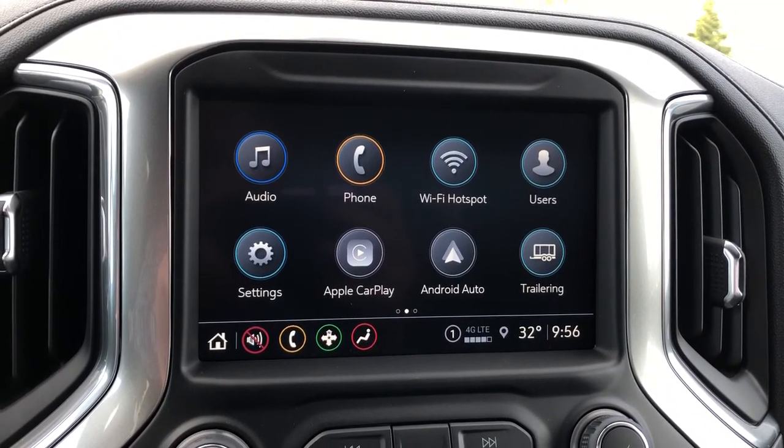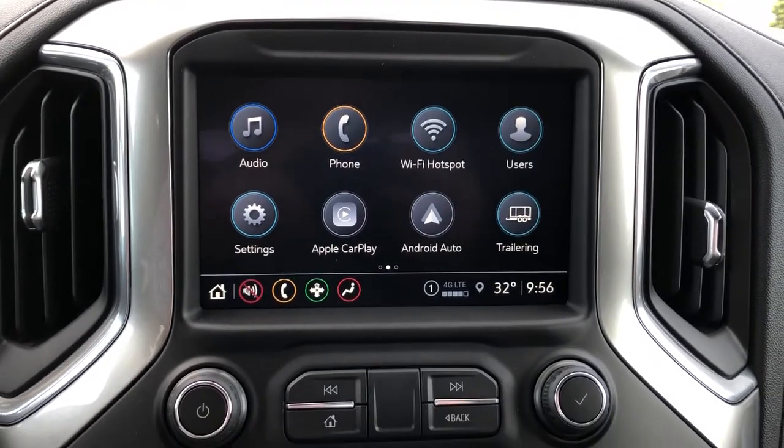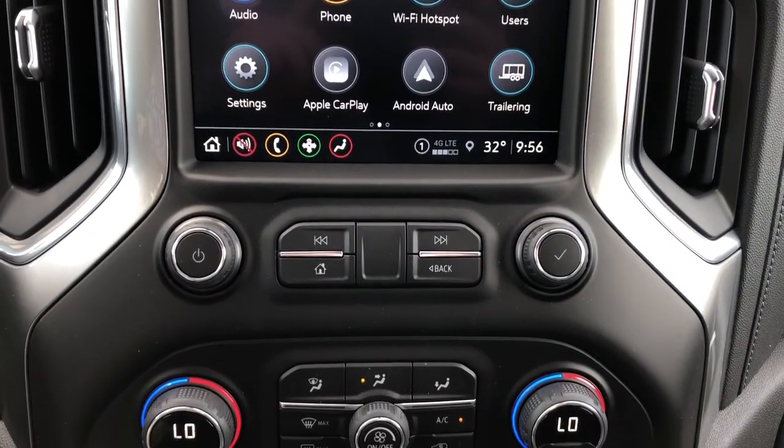The infotainment system features wi-fi hotspot, Apple CarPlay and Android Auto. Then our radio controls and dual zone climate controls are underneath.